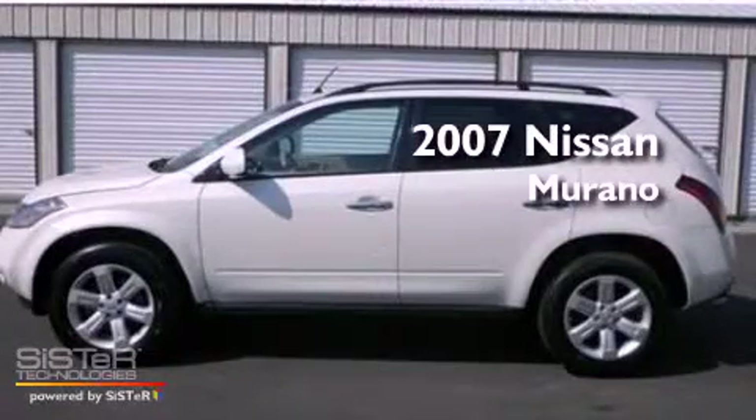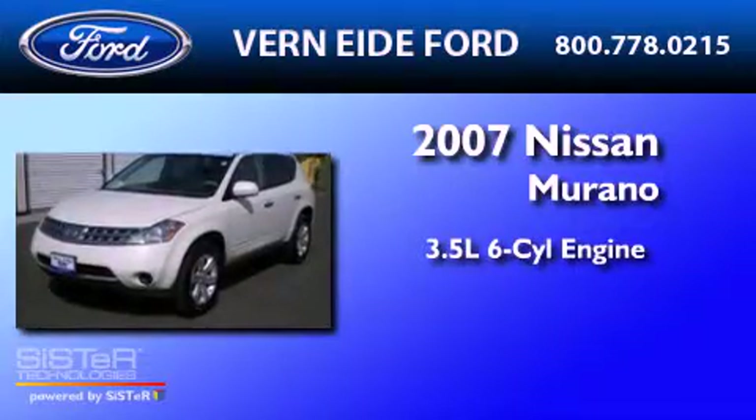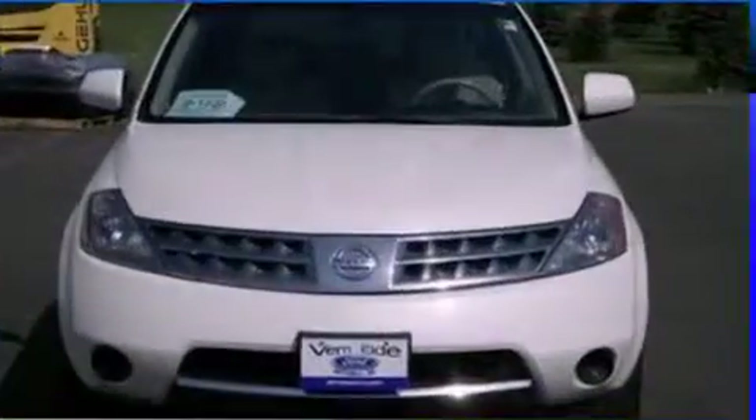This is a 2007 Nissan Murano. It has a 3.5-liter six-cylinder engine, a continuously variable transmission, and all-wheel drive.